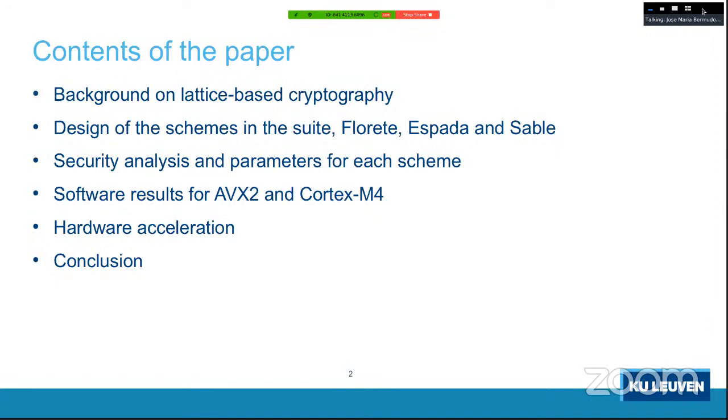We include software results on both high-end platforms such as Intel AVX processors and embedded platforms such as Cortex-M4 processors. We also have a section discussing hardware acceleration, particularly the acceleration of polynomial multiplication arithmetic, which — together with hashing — is one of the two bottlenecks. We plan to extend our work with full hardware implementations.